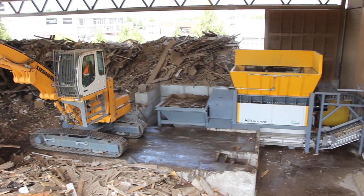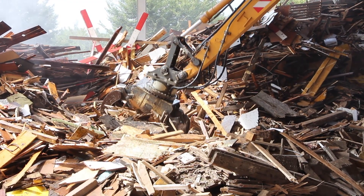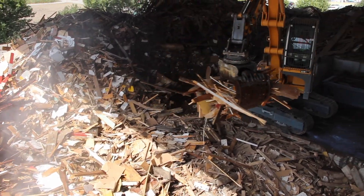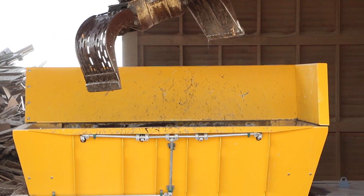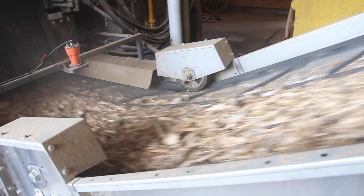We had the situation that our pre-shredding solution was at the end of its life cycle due to its long period of use. We wanted to switch from a breaking or tearing technology to a cutting technology and obtain a very precise fraction size with few outliers. We tested a variety of products and achieved the best test results with this machine.